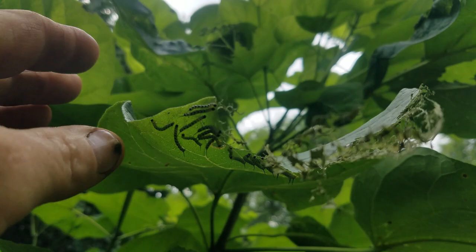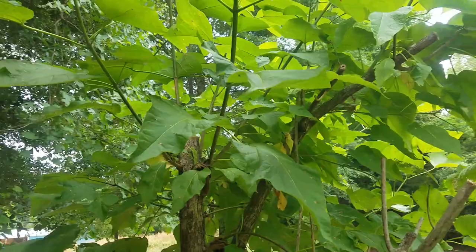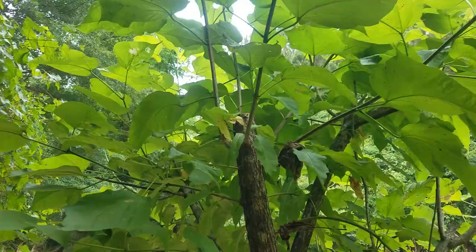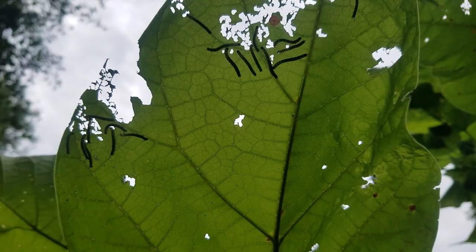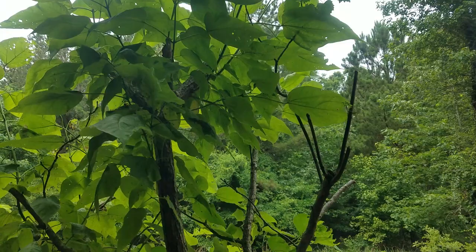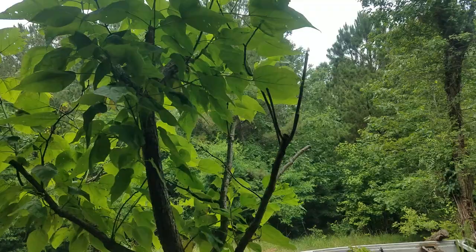They will completely annihilate a leaf. When they're done with that leaf they'll climb down the stem and go to a different leaf — they eat eat eat through their entire life cycle. When fully mature they'll be probably as long as your middle finger and sometimes as big around in diameter as your pinky. I've got them on this catawba tree, and as you can see they eat from the underside until there's nothing left on the leaf.